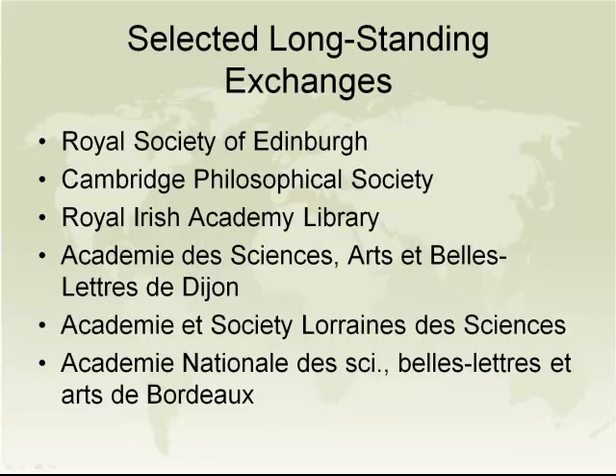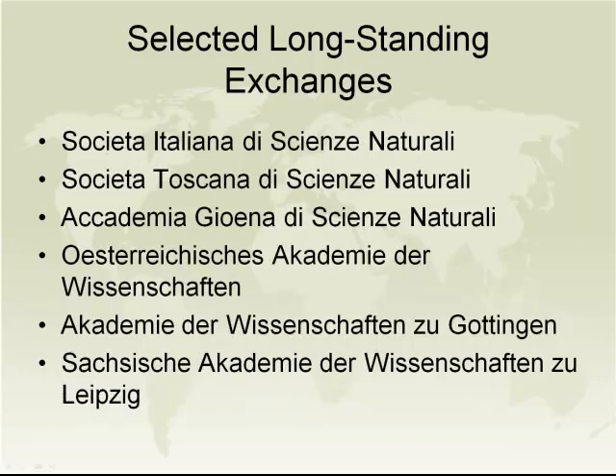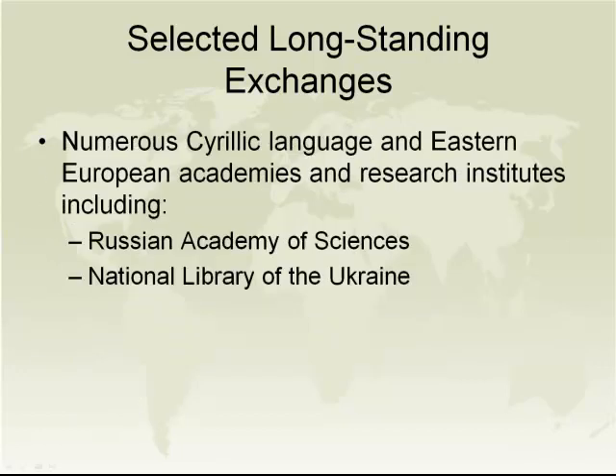The next slides list some of these longstanding exchange relationships that, broadly speaking, are British, French, Italian, German, and Slavic in nature. Those three slides give you an idea of our longstanding exchange relationships.